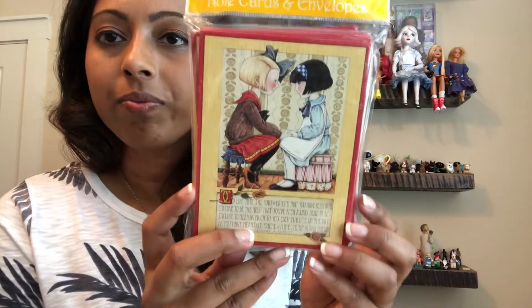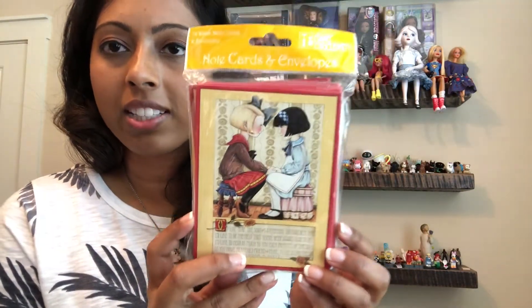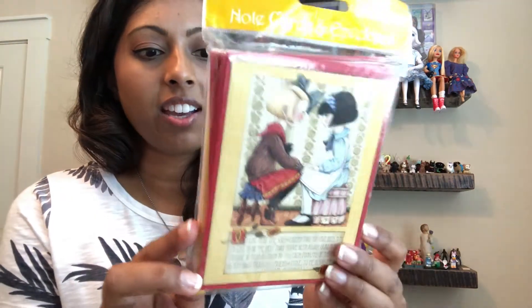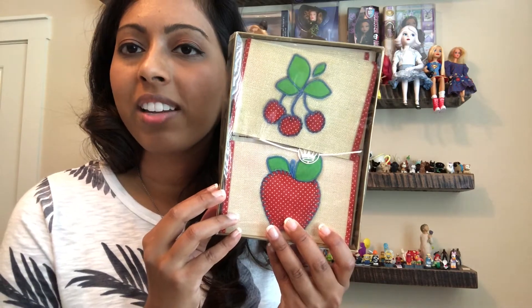The next couple of things are stationery. I found these Mary Englebright note cards — this will probably be listed for sale. I like her illustration, so when I see her things I usually pick them up. This is a Hallmark note card set and it kind of has a fabric look to it, which piqued my interest. I don't think it's the full box, but there's still a good amount in there that will probably be for resale.